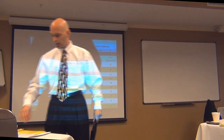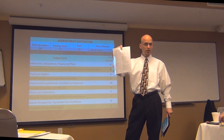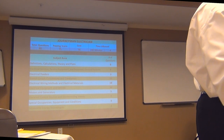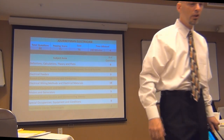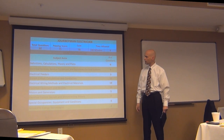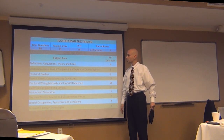There are some things you have to do in your code book to make it a useful tool — you have to physically go in there, make your marks, and write your stuff down. It just takes an hour or two. The other sheet on the left-hand side, right below that, is basically your breakdown. These two sheets tie together — they give you your breakdown from PSI and a relative line item list of what you can find in each category. You have your definition, calculation, theories, and plans — Chapter 1, Article 100 for the definitions.